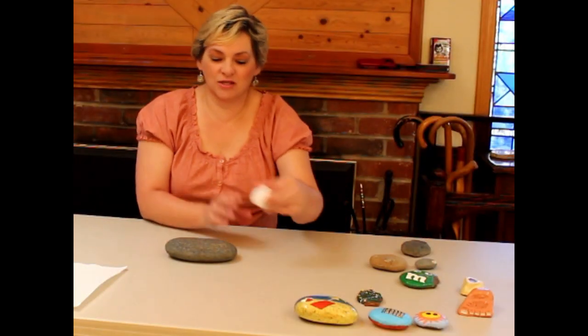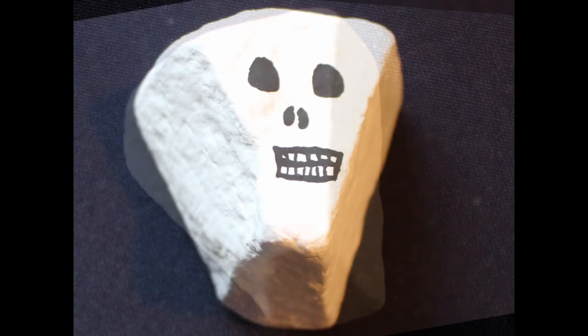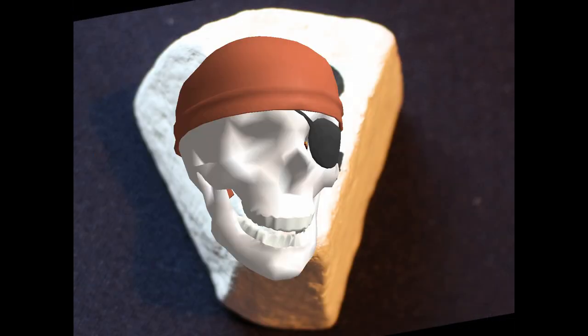When I saw this rock, I immediately said that looks like it's going to be a skeleton. It's kind of weird, but it just reminded me of a skeleton head somehow, so that's what I painted on there. Very simple rock — it'll be great for Halloween in a couple of months.